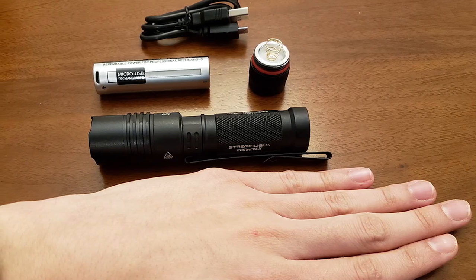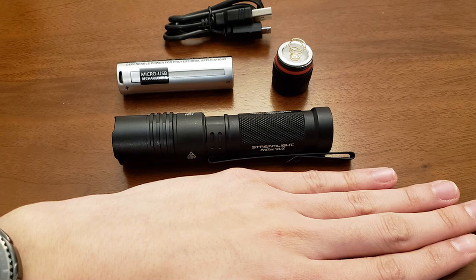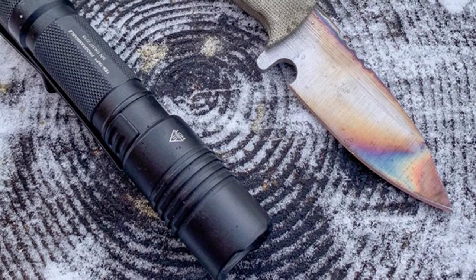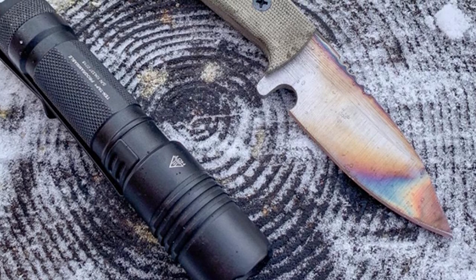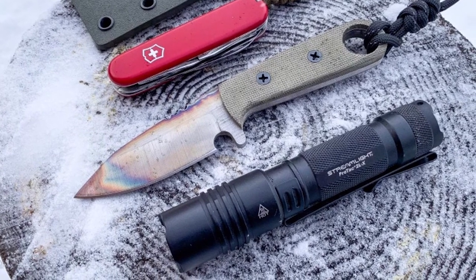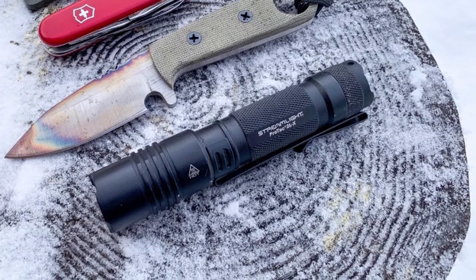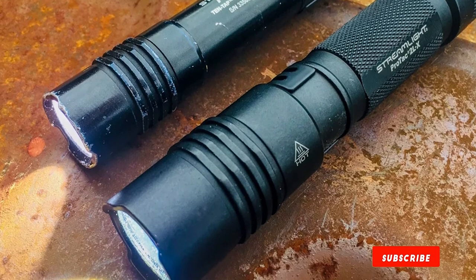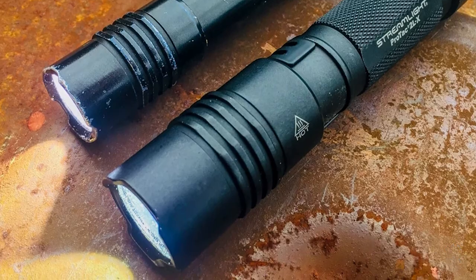The ProTac HL-X has two light output settings plus a strobe setting for security and detection. This lightweight flashlight — less than four ounces with batteries — features Streamlight's proprietary 10-tap programming function to personalize the settings. Maximum illumination at 500 lumens has a 165-meter beam distance and a runtime of 2.75 hours. The low setting offers 40 lumens with a 49-meter beam distance and 30-hour battery life. The C4 LED light source has a 50,000-hour lifetime, and the model includes a removable pocket clip and holster.